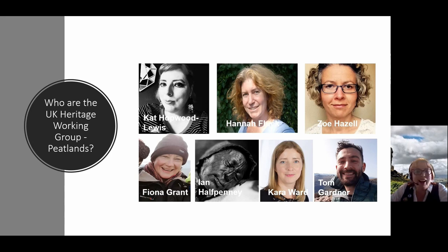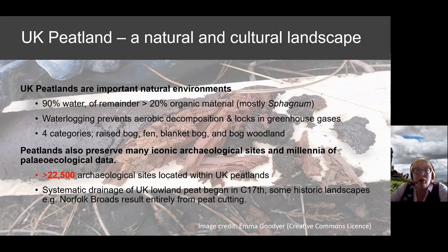First, a quick look at why we do grant-aided restoration. Peatlands are both a natural and a cultural landscape. They're created through the anaerobic decay of sphagnum moss, and that waterlogging prevents aerobic decomposition — it locks in greenhouse gases and creates a high organic material growth medium that supports lots of biodiversity and controls flooding and water quality.